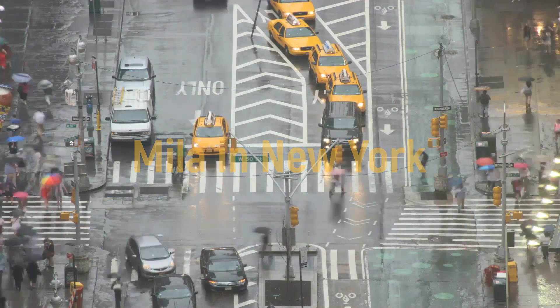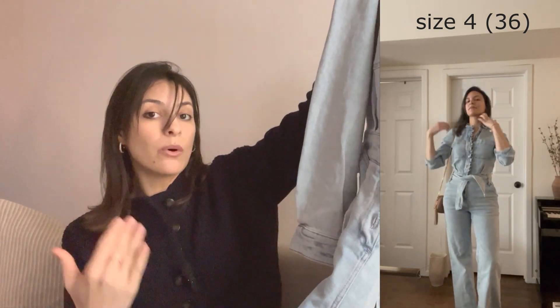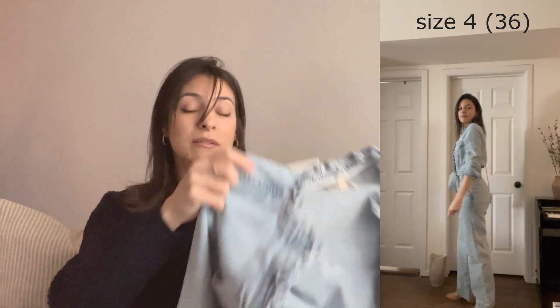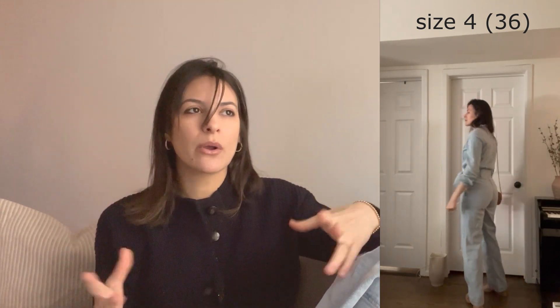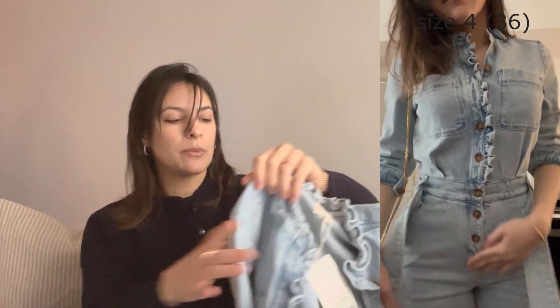Now in today's video I'm going to start with my favorite item of this entire haul, which is this beautiful jumpsuit called the Miley. If you have a chance to get it in the pre-loved market or from restocks, I would say go for it because it's really flattering. Jumpsuits tend to elongate us and make us look a little taller and slimmer, so I really love jumpsuits, especially this kind.